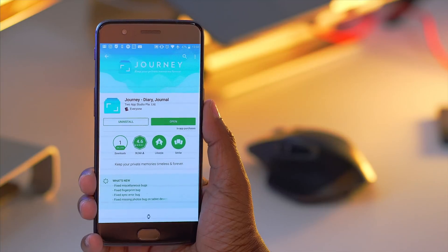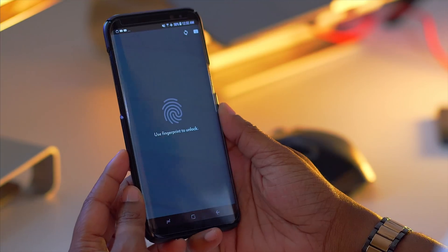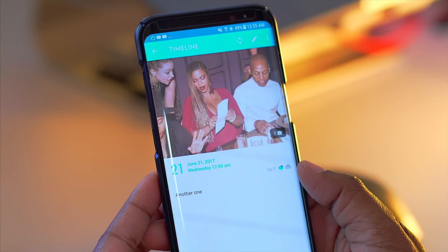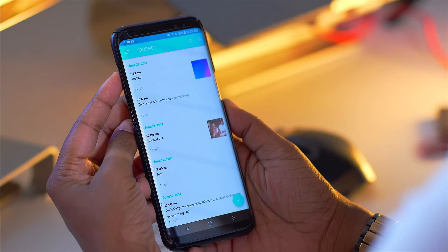Coming in next I have Journey, and this is basically like a diary journal. It's going to allow you to track those precious moments in your life, and yes you can password protect it so you can keep things nice and secure. You can easily record your daily events, your gratitude, secrets, and relive moments all via this one application. It's really easy to add an entry.